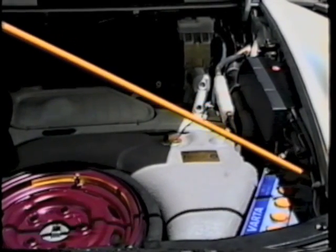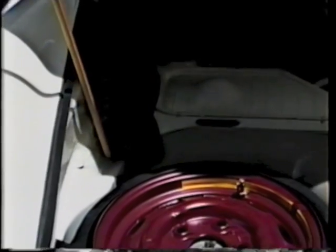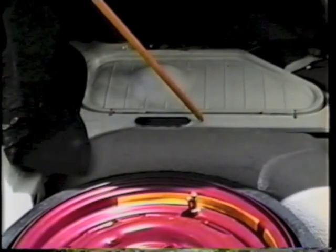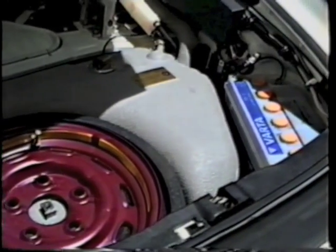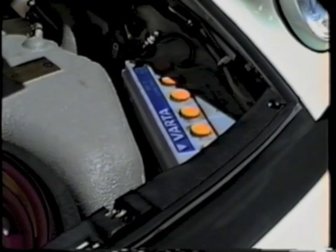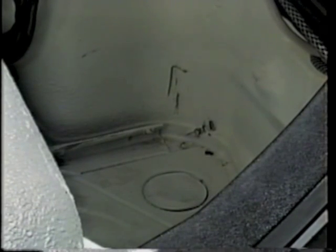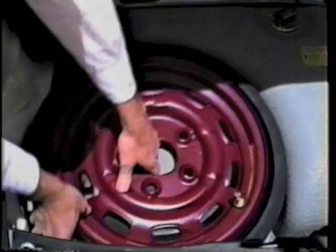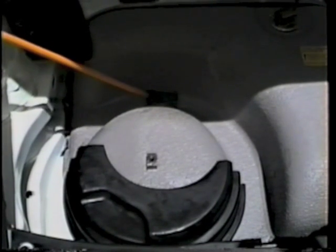Another indication of collision repair is paint oversprayed on wires, rubber trim, or carpeting. Locate the battery and inspect the area around and under it for rust or decay. It is necessary to remove the battery to do this check effectively — decay will occur from battery leakage. Also remove the spare tire and look at the trunk floor for signs of rust or indications of collision damage, such as wrinkles or gaps in the metal.